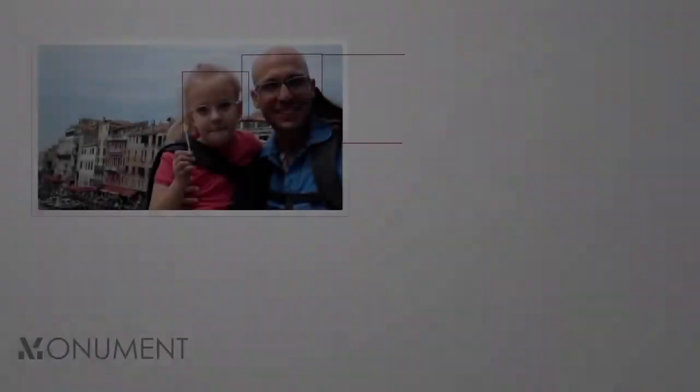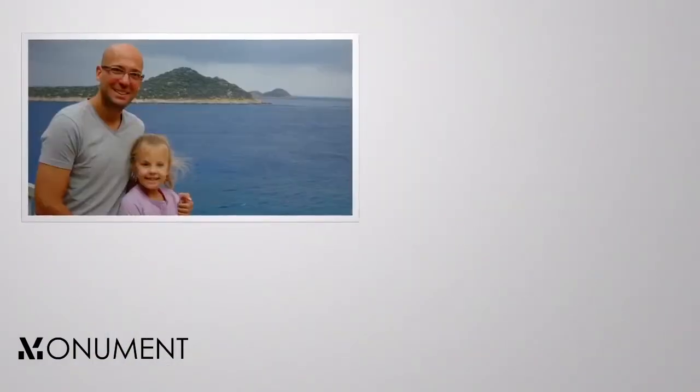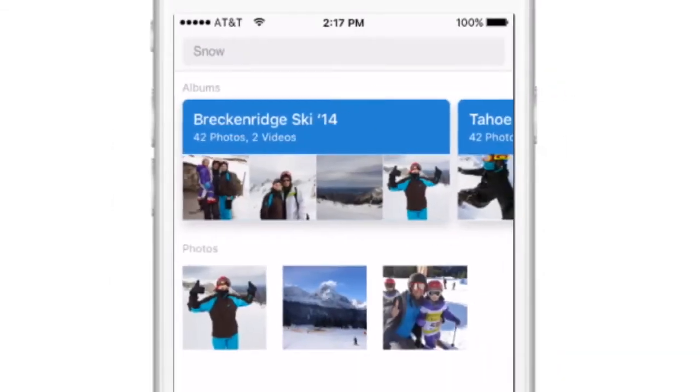The coolest part? Monument actually understands what's in your photos. When you want to find the photos from your last ski trip, all you have to do is type 'snow' and there they are. It's that easy.